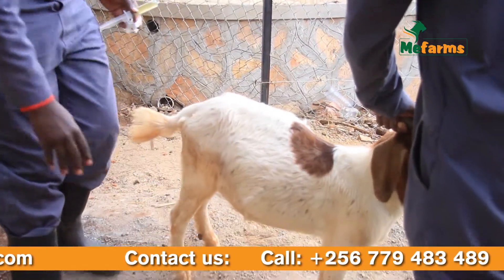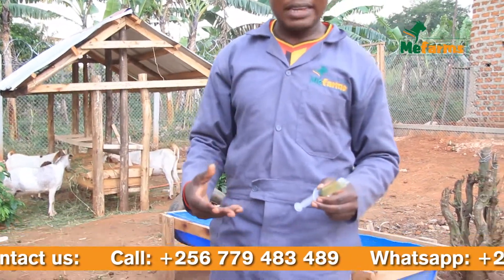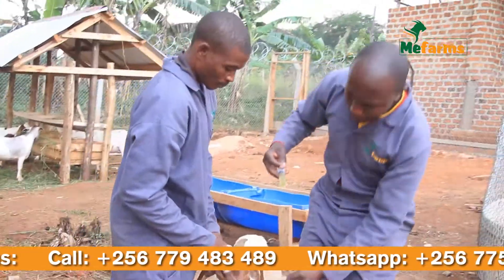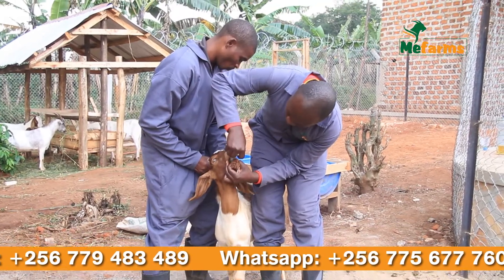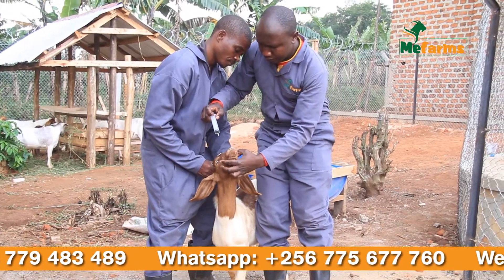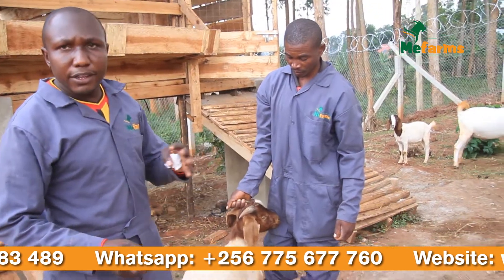Now, the first aid to help this goat is that we are going to give it cooking oil. You can see how we are going to give it. This oil is going to break the foam so that there will be movement of gas inside the rumen. The first aid of cooking oil is to break the foam.